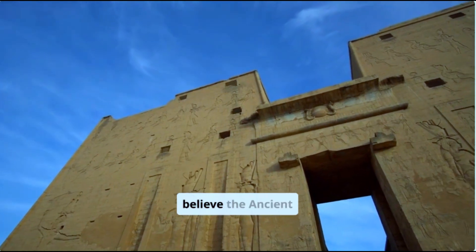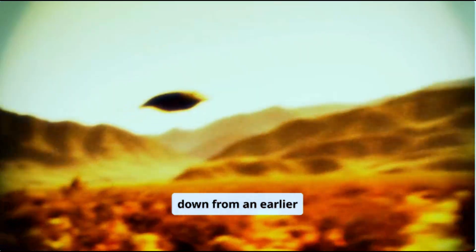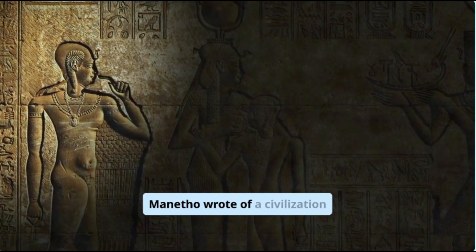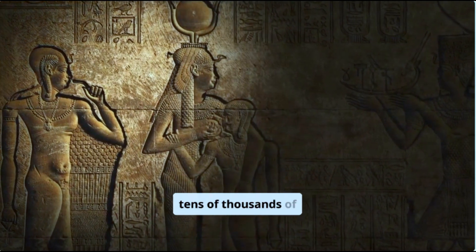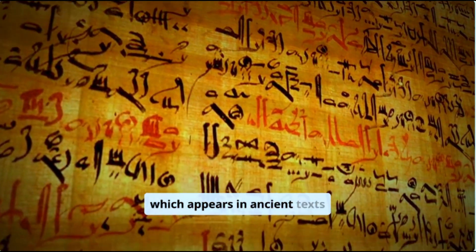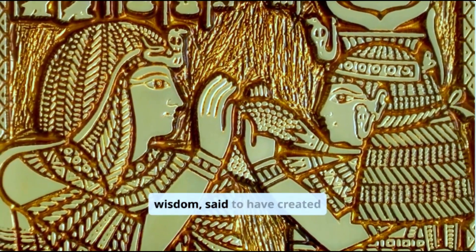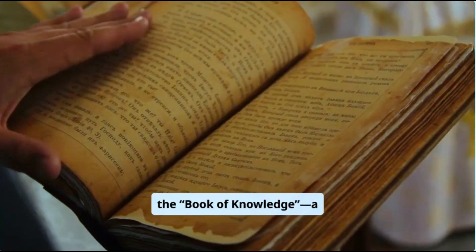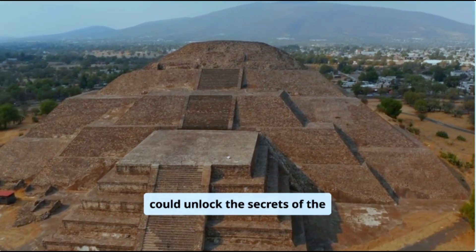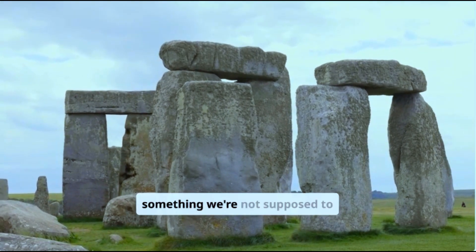Some theorists believe the ancient Egyptians had a lost science, perhaps passed down from an earlier civilization or from beings not of this earth. The Egyptian priest Manetho wrote of a civilization predating the pharaohs by tens of thousands of years — a claim modern scholars reject, but which appears in ancient texts across cultures. Then there's the legend of Thoth, the god of wisdom, said to have created the Book of Knowledge — a lost manuscript hidden beneath the sphinx that could unlock the secrets of the pyramids, or humanity itself. Is this just mythology, or is there something we're not supposed to know?